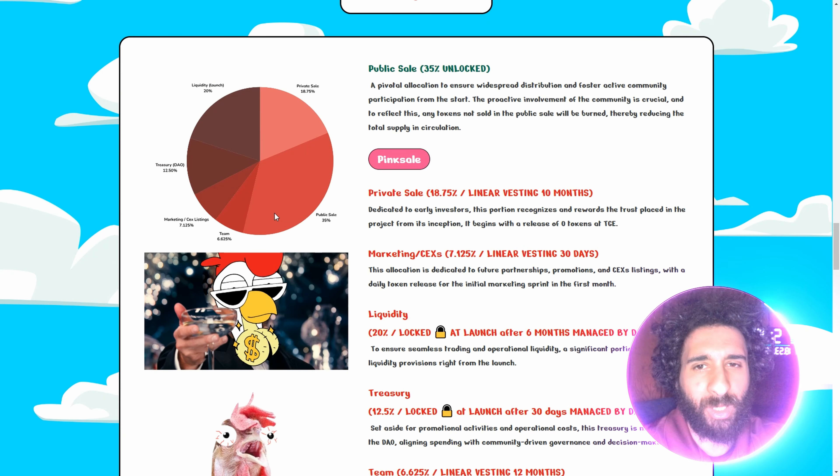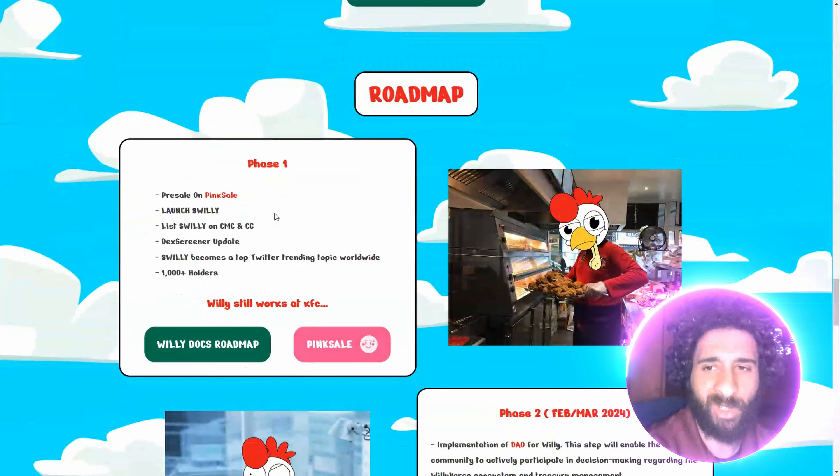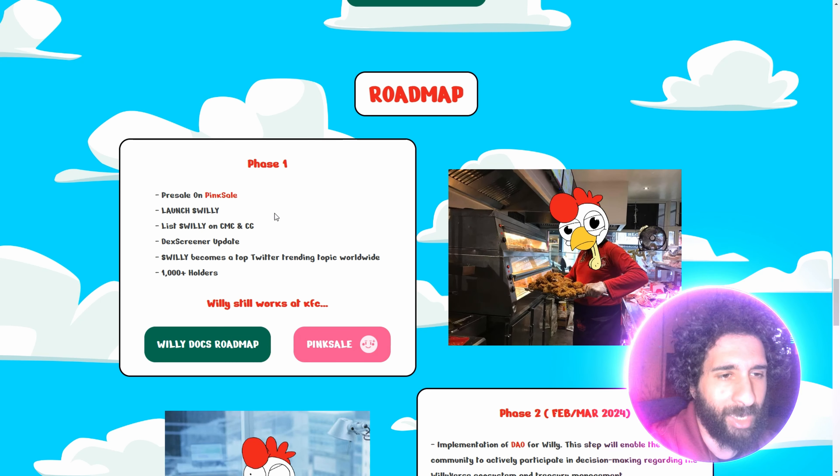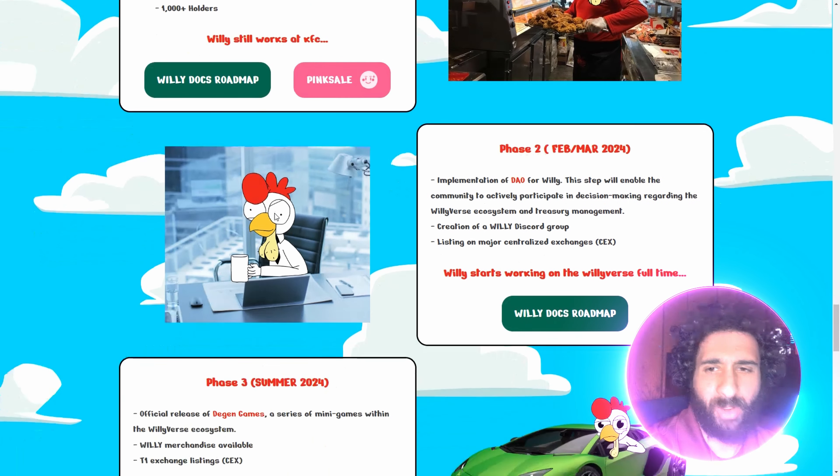This is really looking to be good. We have the public sale, the private sale, marketing, liquidity, and treasury. One thing that's really awesome about this also with the DAO is that they have developed games. They have DAO. They have Deegan. We got NFTs. We got the battle of the cock. Let's go. The Willyverse. Are you ready to have a cockfight?